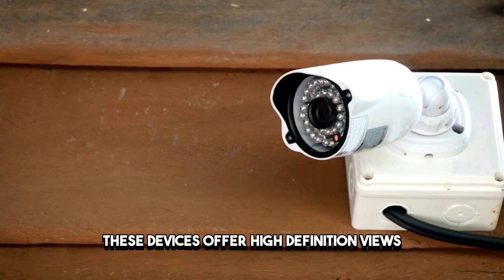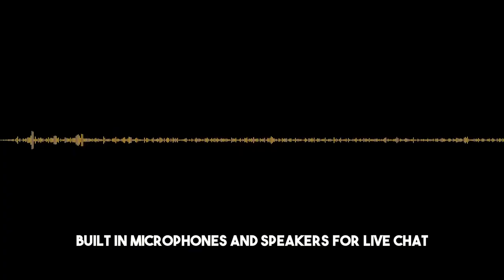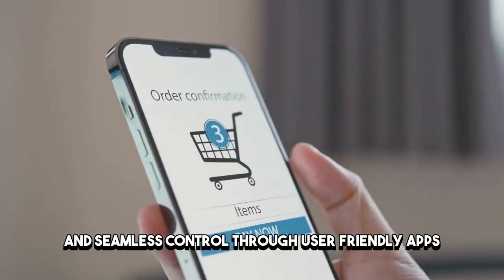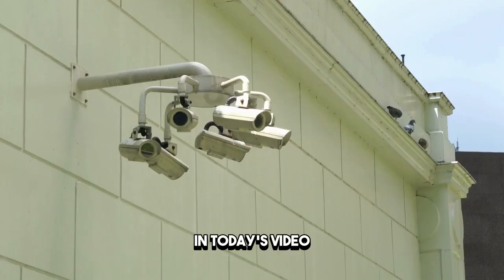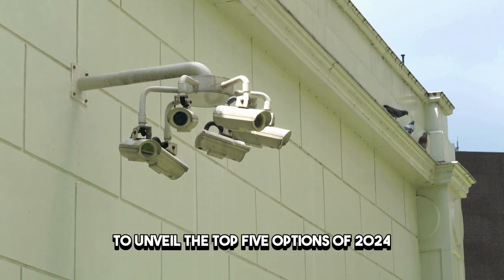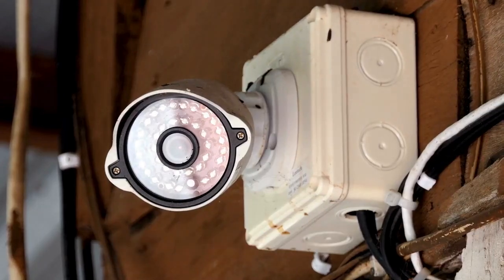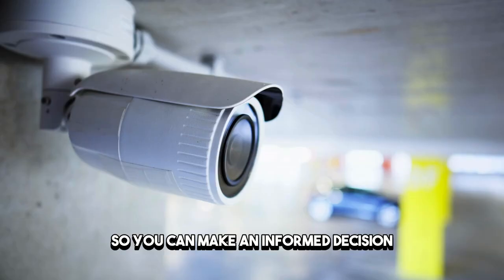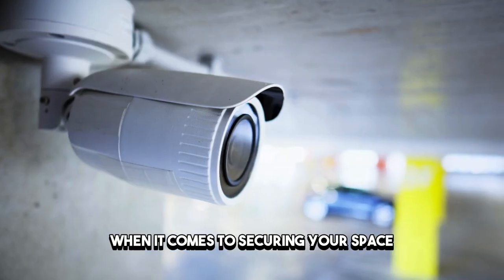These devices offer high-definition views, built-in microphones, and speakers for live chat and seamless control through user-friendly apps. In today's video, we're diving into the realm of indoor security cameras to unveil the top five options of 2024. We'll explore their features, pros, and cons, so you can make an informed decision when it comes to securing your space.